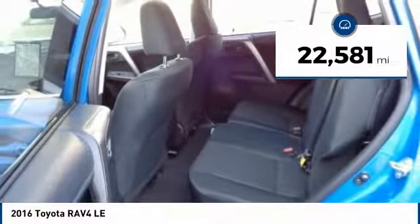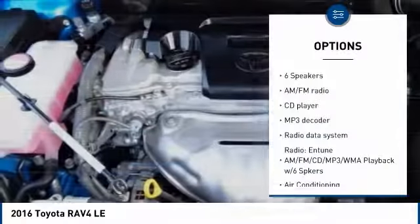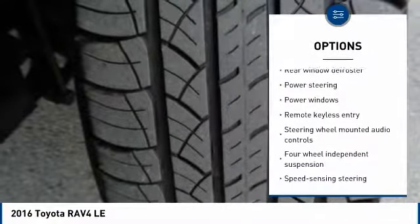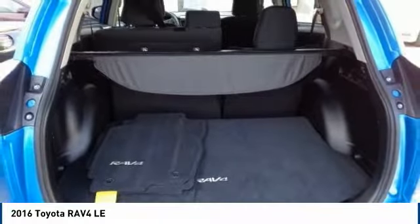This vehicle has less than 25,000 miles. Here are some of this vehicle's great options: traction control, air conditioning, dual airbags, power steering, backup camera, four-wheel disc brakes, electronic stability control, power windows, CD player, trip computer.